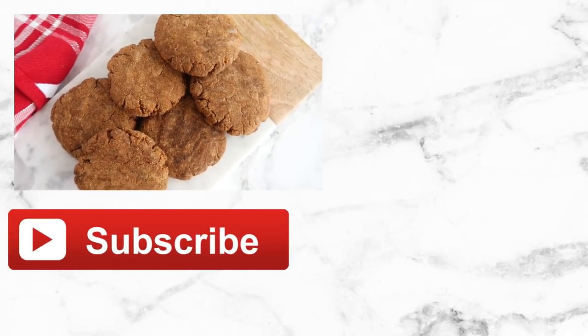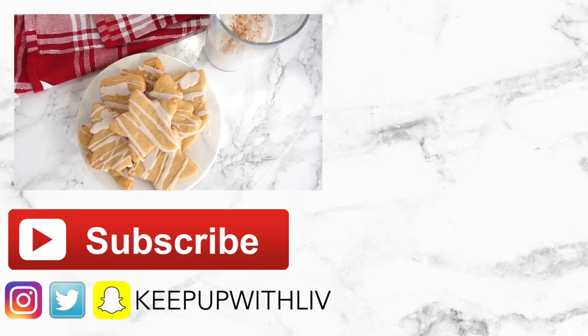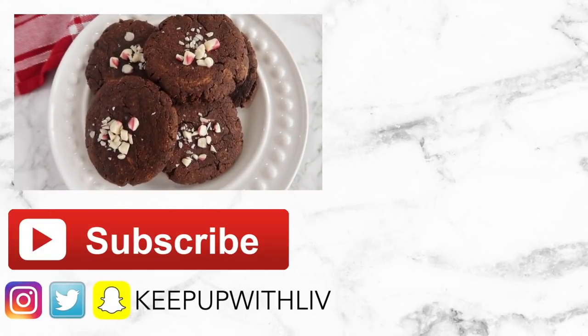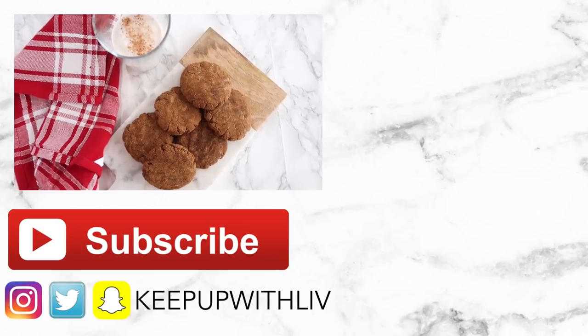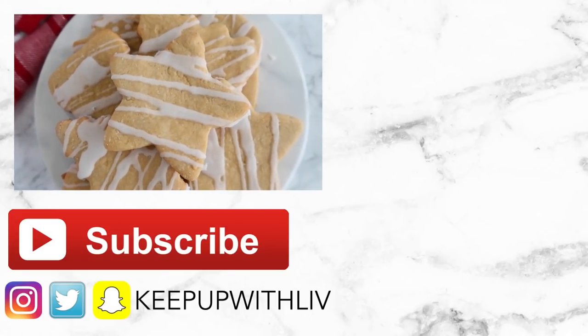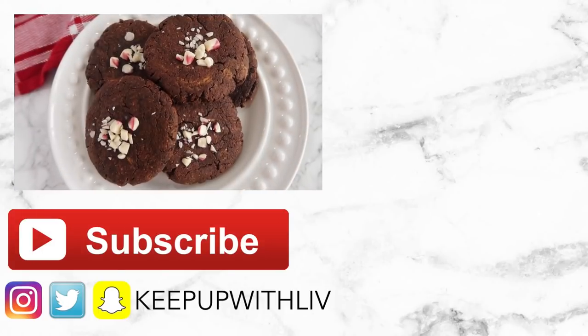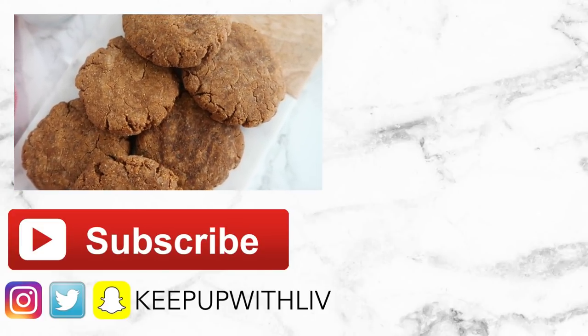I hope you guys enjoyed this video. Make the cookies and the eggnog — they go together so well. If you make them, tag me on Instagram because I love seeing and sharing your creations. If you have any more requests for holiday recipes, there will be one more recipe going up before the holidays, so let me know down below. See you guys in my next video — bye!